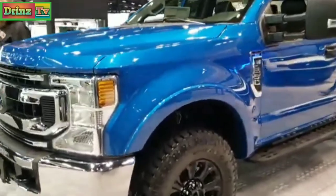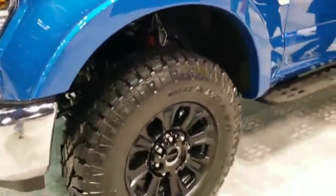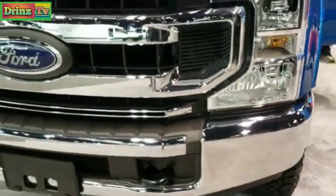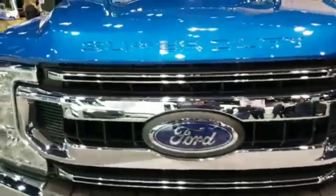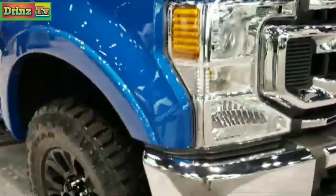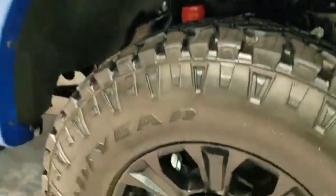This is Brett. I'm here at the 2020 Chicago Auto Show and today I'm checking out a 2020 Ford F250 crew cab short box XLT. This one has the 7.3 liter V8 gas motor. It is in velocity blue.